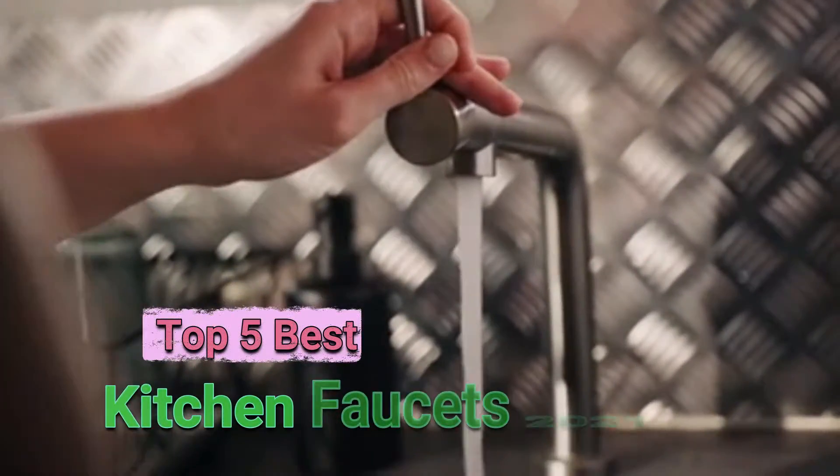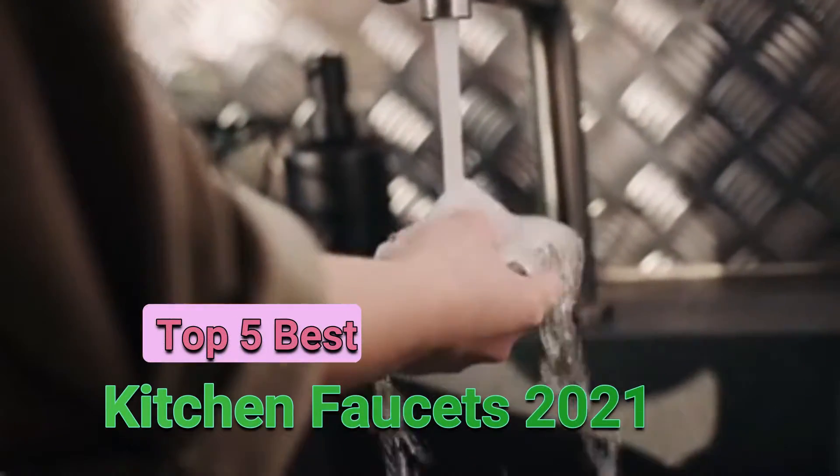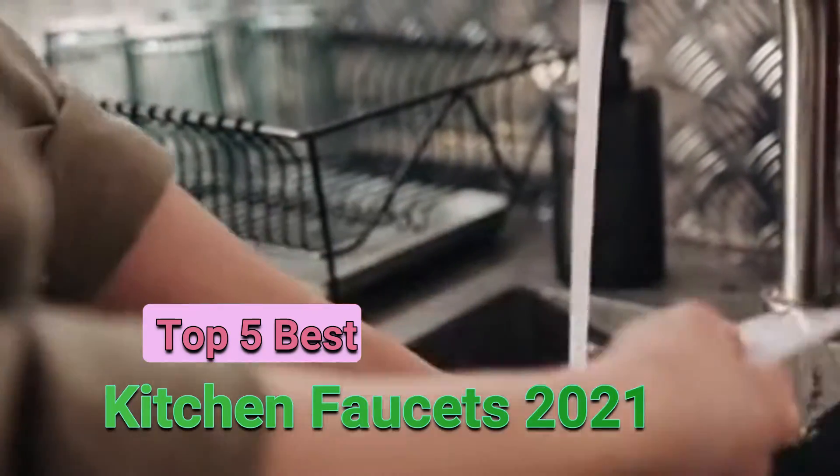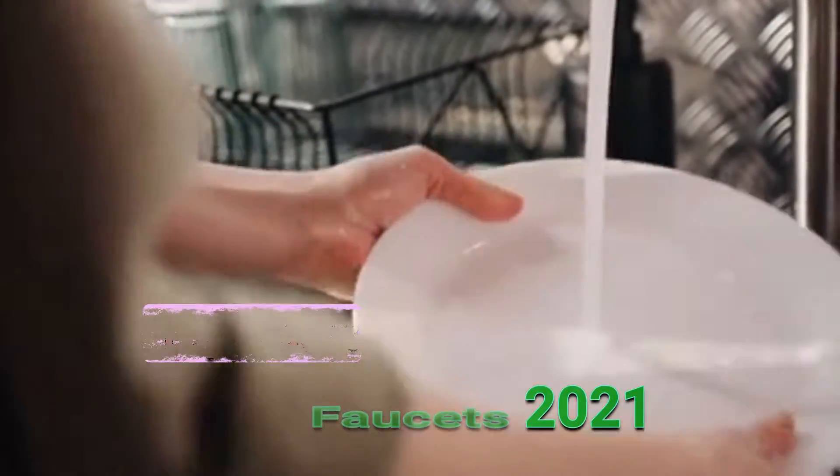What's up guys! In this video, I'll show you the top 5 best kitchen faucets on the market right now. I've selected the kitchen faucets according to budget, popularity, quality and durability.